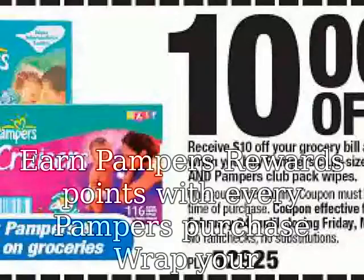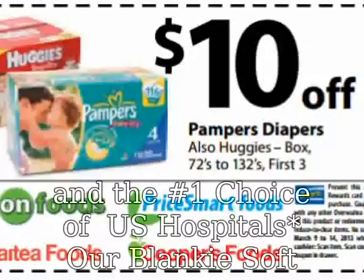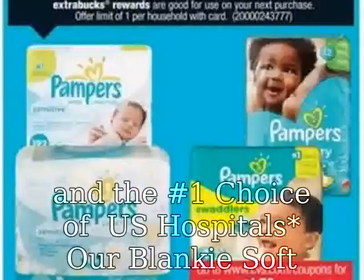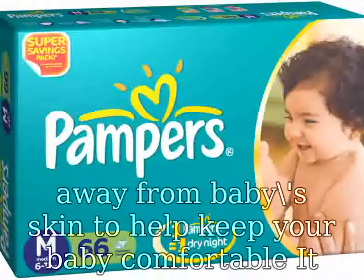Wrap your baby in Pampers Swaddlers diapers — our most trusted comfort and protection, and the number one choice of US hospitals. Our blanky-soft diaper with a unique absorb-away liner pulls wetness and mess away from baby's skin to help keep your baby comfortable. It also has a color-changing wetness indicator that tells you when your baby might need a change.